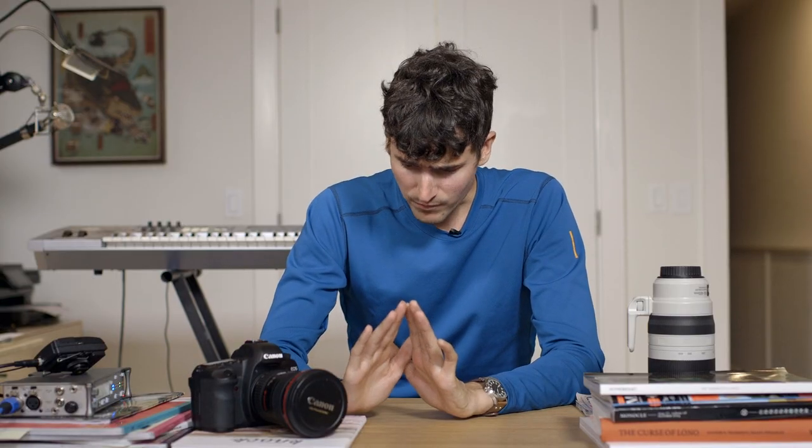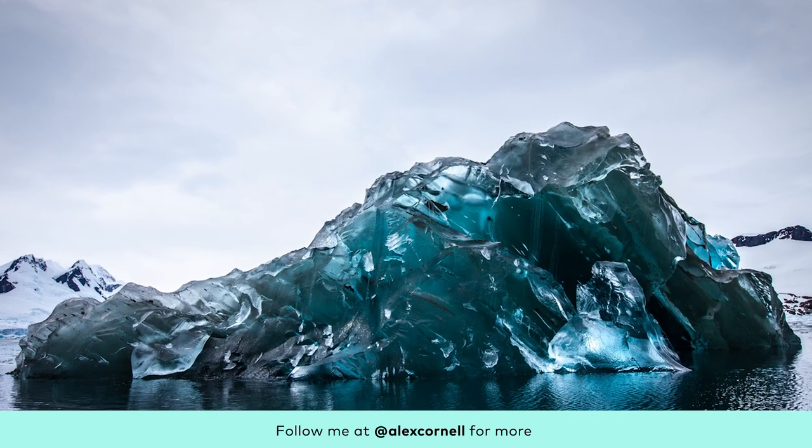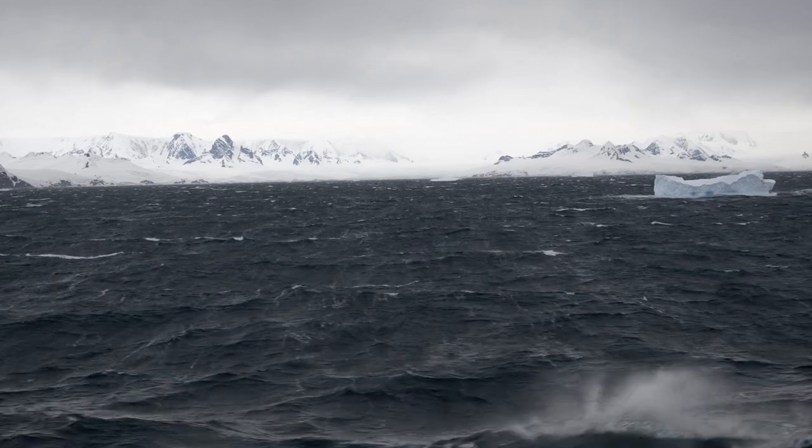I do want to mention before somebody else does that these pictures are special only because of the remarkable subject matter. There was absolutely nothing I did on my end taking these pictures that is unique or remarkable. You could have pointed an iPad at these, which I'm sure some people did, and got some great pictures. But it's worth going over the gear because Antarctica is a very strange place. It's a very fun place to shoot but it's also kind of different than anywhere else.